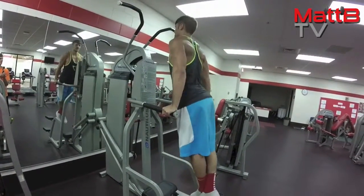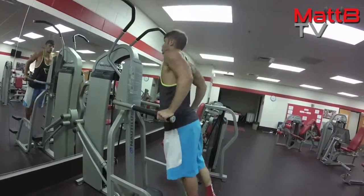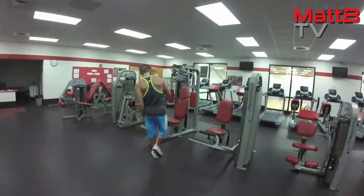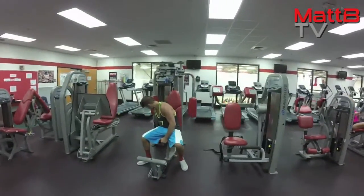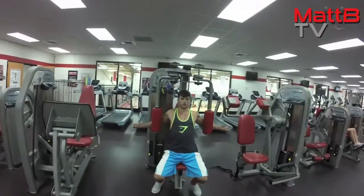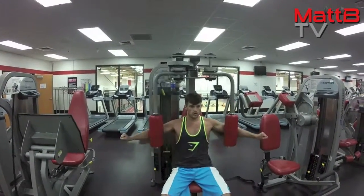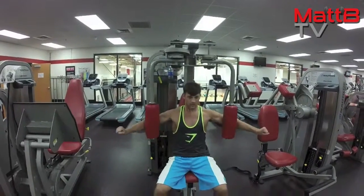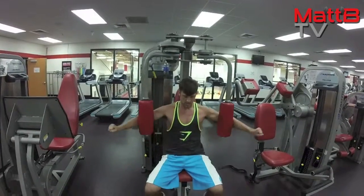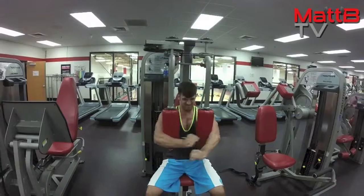What's going on guys? As I said, this is the last set of my chest and tris workout from today. Starting off on the dips, I did, I believe, 10 reps on those, then moved over to the pec deck, aiming for 15 reps. My form wasn't what I was looking for, but it's the last set, and I had very short rest periods this workout.